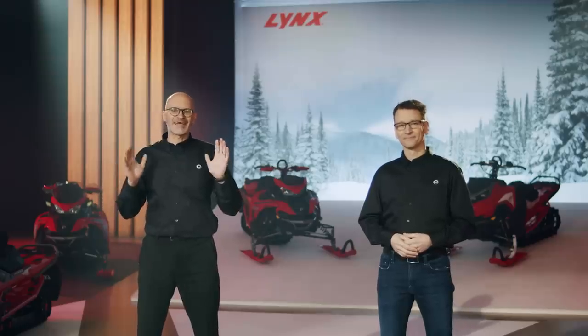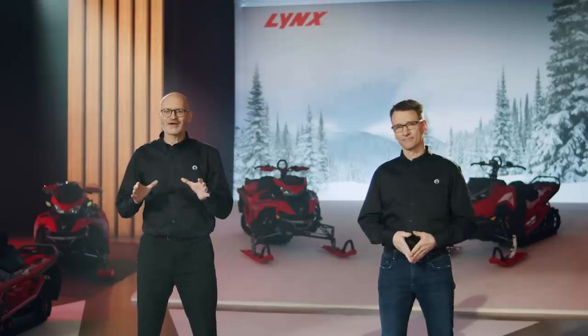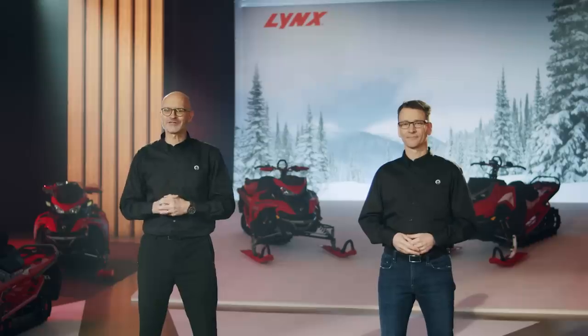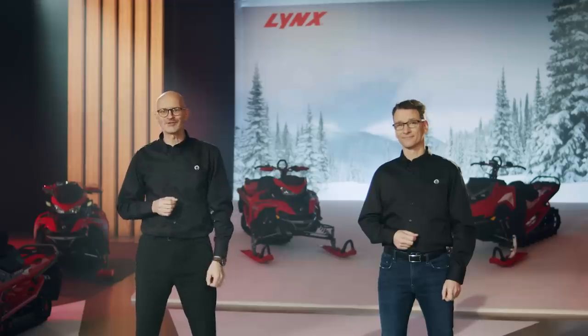Lynx really isn't like any other snowmobile in the market. And that unique character stands out even more in 2023 with a brand new deep snow platform, more models being introduced in North America, plus a couple of really cool surprises.